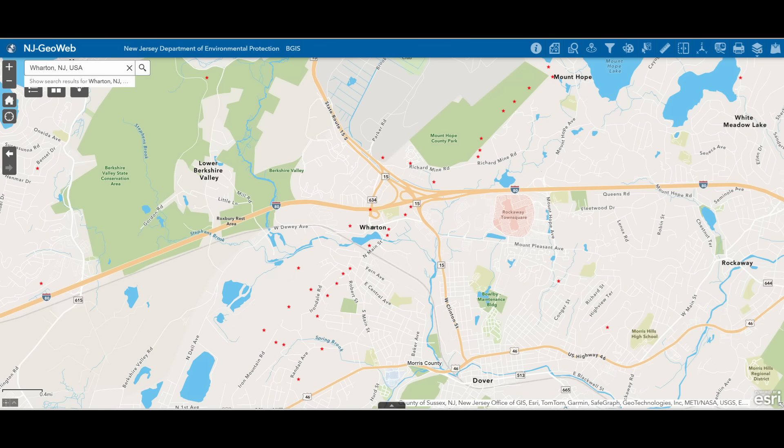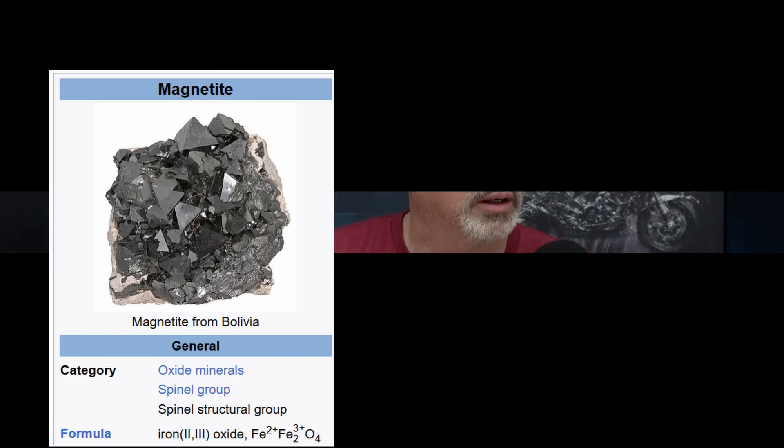At the intersection of 634 and I-80, there's an indication of a mine right at that intersection. So this is what we're talking about for the iron ore — in this case it was magnetite. Here's a description, and the link to this resource is in the description for this video. They're talking about the Sterling Iron Mine located in Wharton, New Jersey. Mining operations at this particular mine were active from 1640 to 1885, and that operation involved both surface and underground workings, with various shafts and tunnels. The subsurface depth of the mine reached a maximum depth of 250 feet.